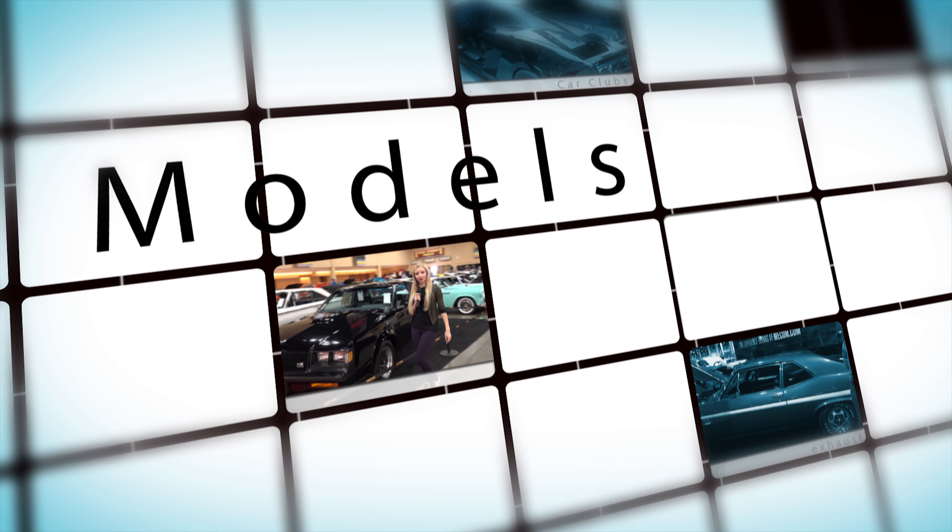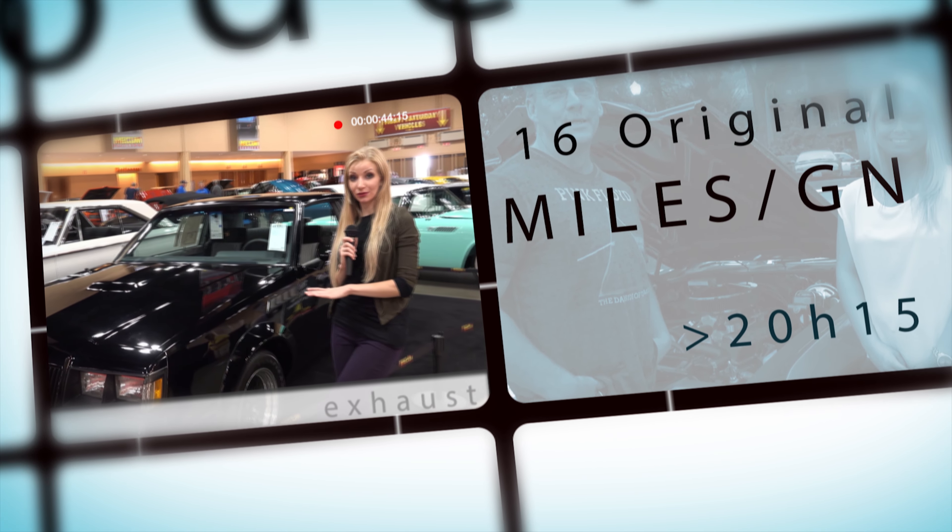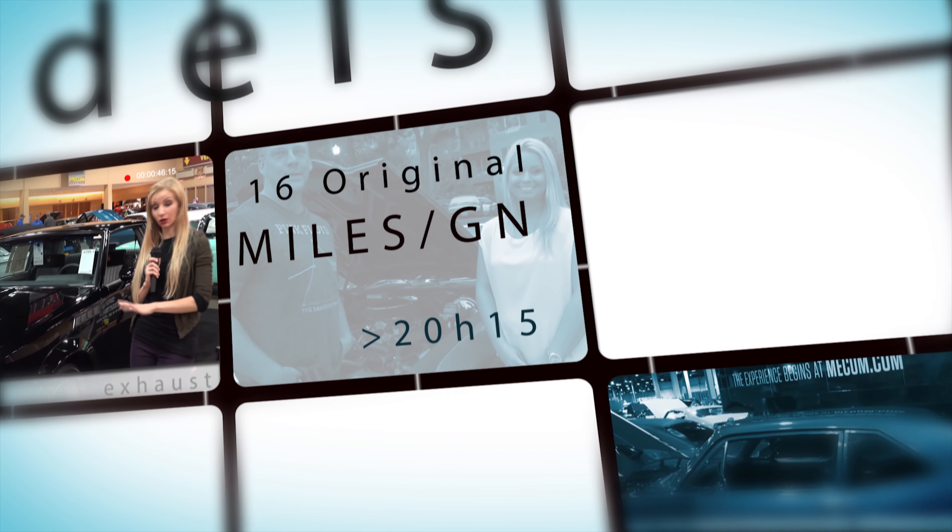Take a look at this rare Buick GNX from 1987. It actually has only 16 actual miles on it, which is amazing for a car of that age.